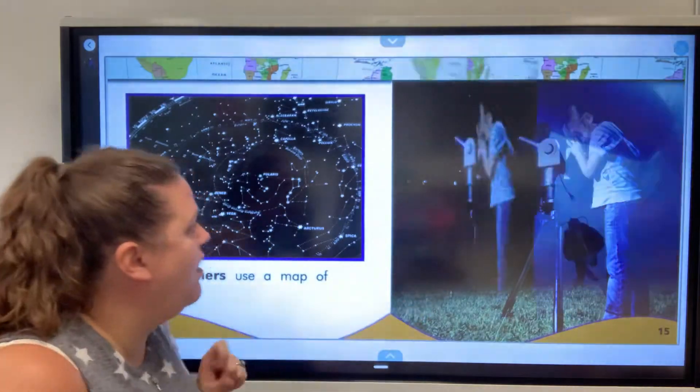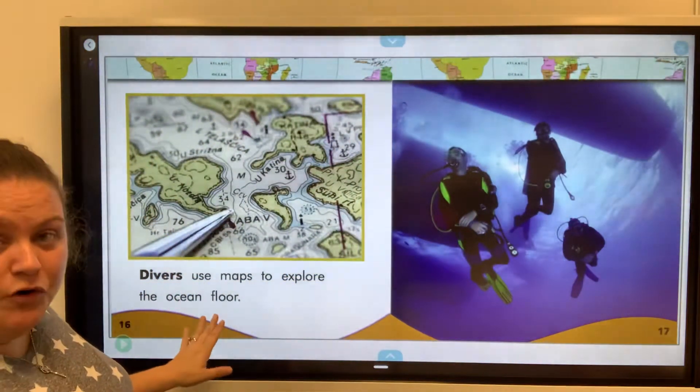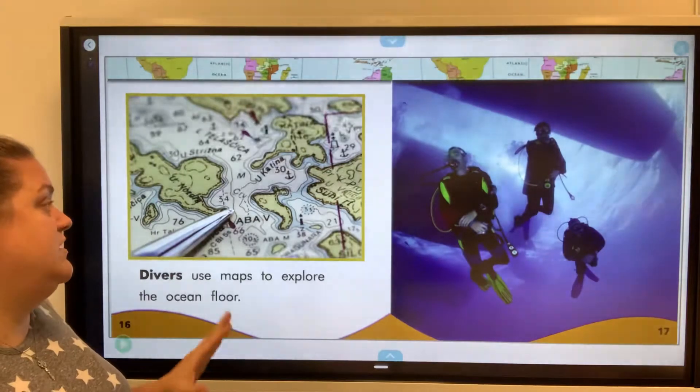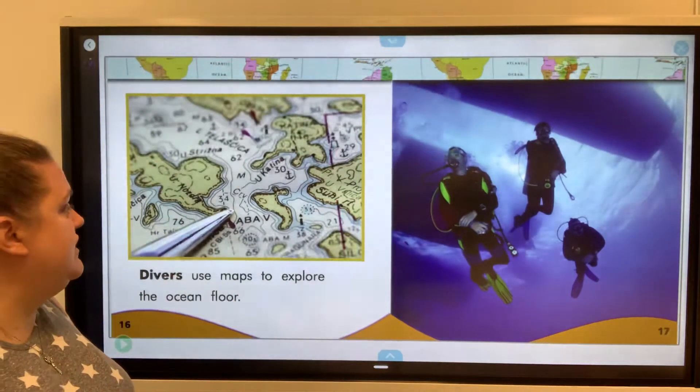Not only that, but divers use maps to explore the ocean floor. So they also map things that you can't see as easily, like underneath the ocean — where different coral reefs are, different trenches, and things like that.